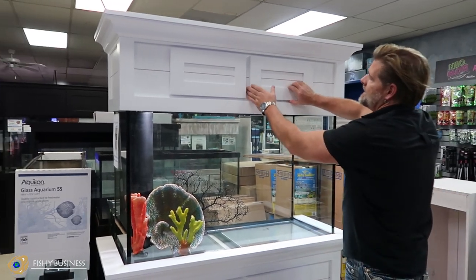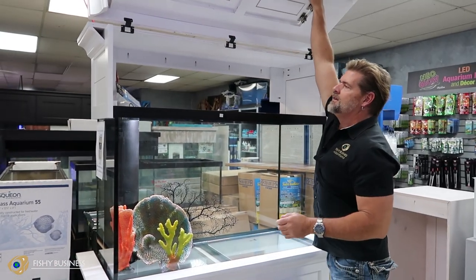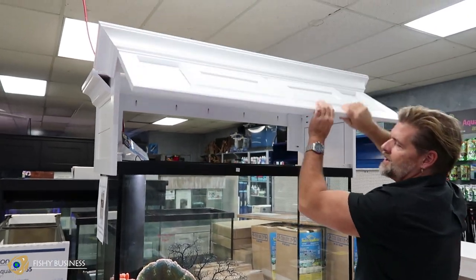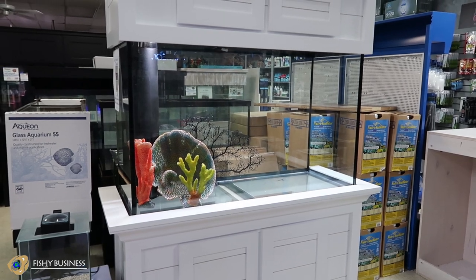Can you come to my home and install this? We can do it. One of the things that we do — I do this with my partner Mike — is we service aquariums every day during the week, Monday through Friday. That's pretty much all I do: install and take care of tanks in homes, offices, and the like.